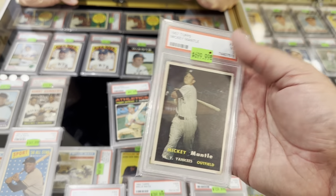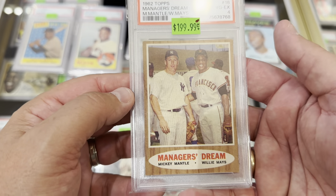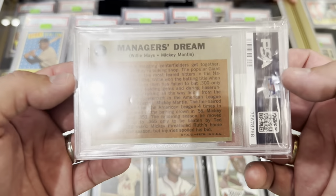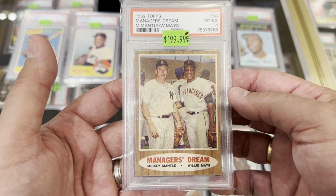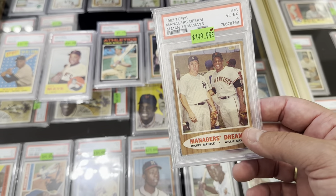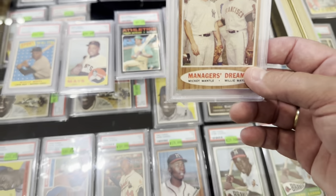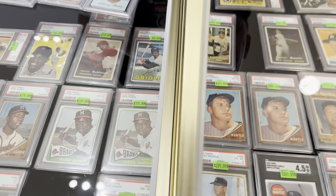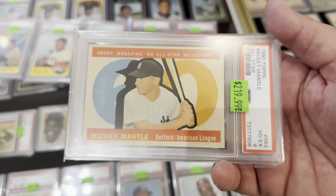That is a beautiful card. The Manager's Dream card has Mantle and Mays in a four, and it is gorgeous — it's the nicest four I've ever seen in my life. If you truly believe in buying the card not the grade, this is a seven card. He was thinking about sending it to regrade. I turn to my dad and say 'Dad, you gotta buy this card.' He told us he would go down $20 on that one, so he'd take $180 for the Manager's Dream.